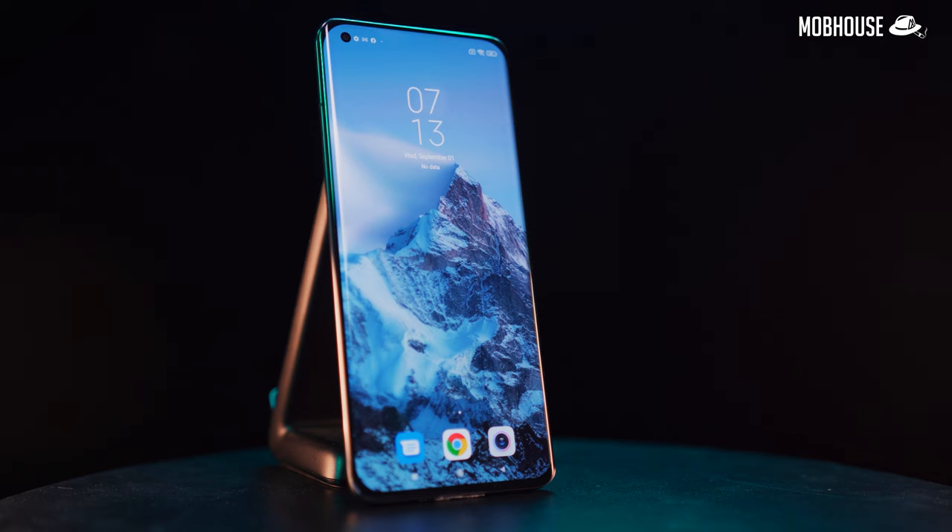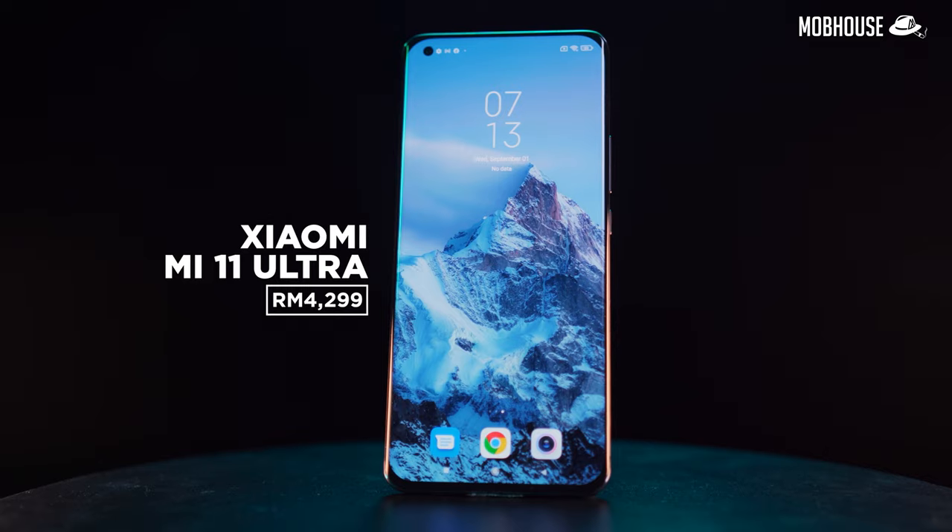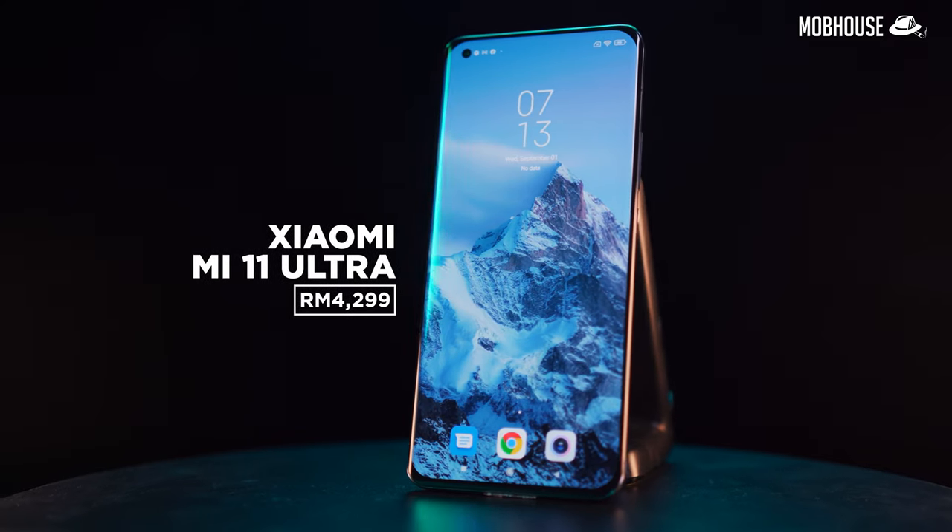The Xiaomi Mi 11 Ultra has a starting price of RM4,299 in Malaysia. If you're interested, feel free to check out the links below after watching this review.